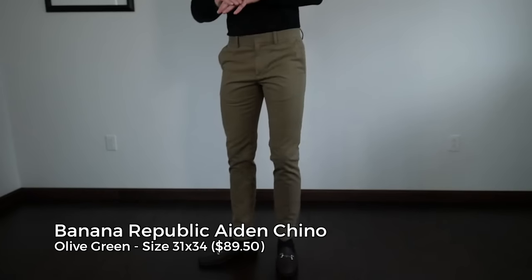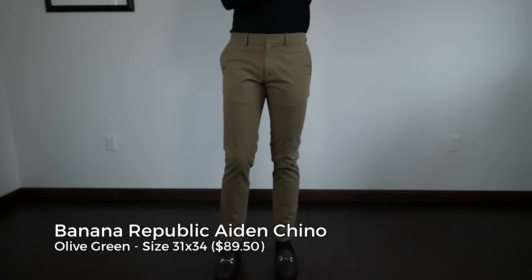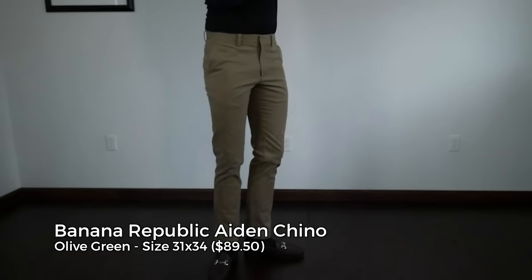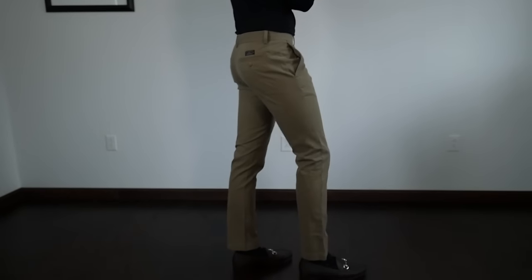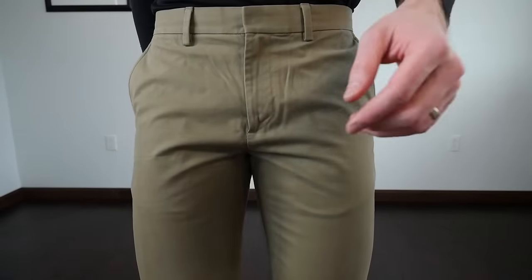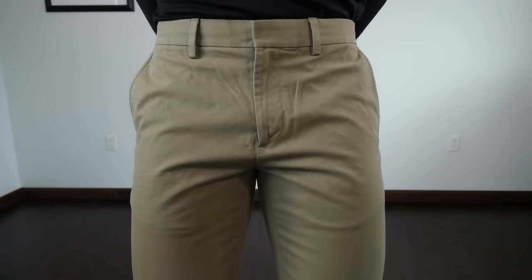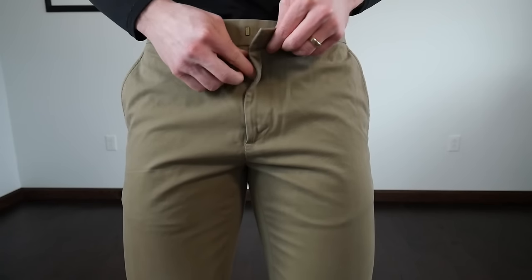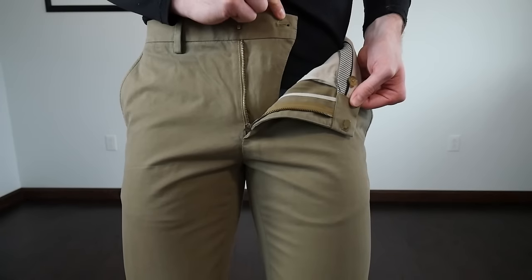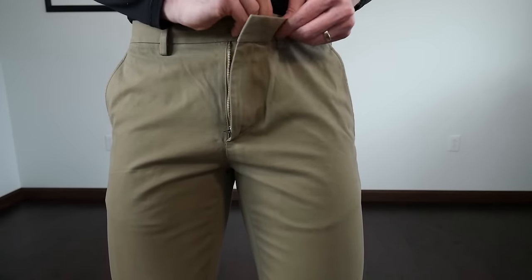The second option is Banana Republic. These chinos also come in at that $90 price point. The combination of premium twill, great design especially around the waistband, and a wide range of size and color availability is going to tick the boxes for most guys. Banana Republic also offers free alterations in-store if you have one of their credit cards, so you can also get the perfect fit based on that — a great reason to go with high quality stuff.